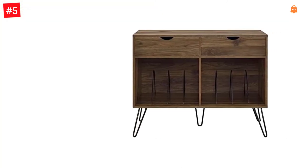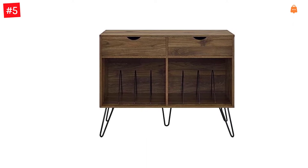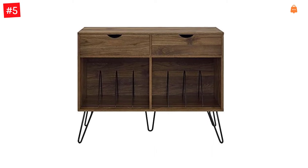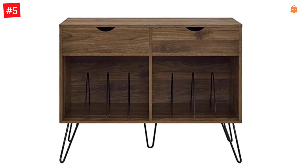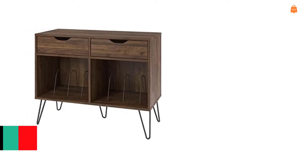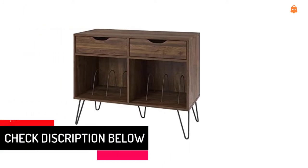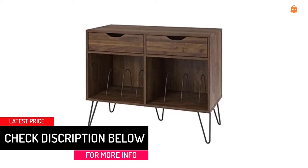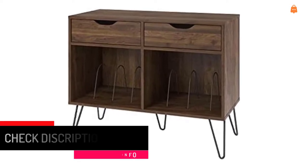The medium-brown woodgrain laminated particle board and MDF offer a strong build that complements the mid-century-inspired black metal hairpin legs. The double-wide stand offers plenty of space for a record player, speakers and stereo, and features two large open cubbies with metal dividers to keep your albums upright and organized.